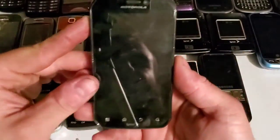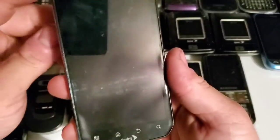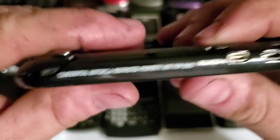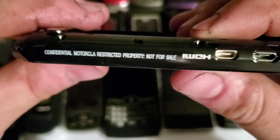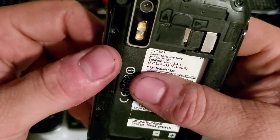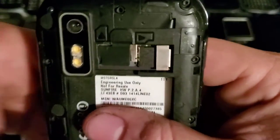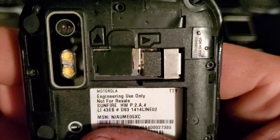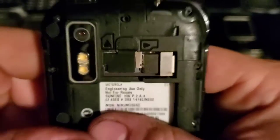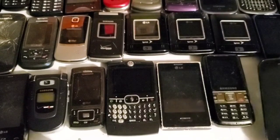Here is the Motorola Photon running Sprint. After going through it, I noticed it says 'Confidential — Motorola Restricted Property, Not For Resale' and 'Engineering Use Only — Not For Resale,' which is pretty crazy. It does work just fine; I just need to get another battery for it.